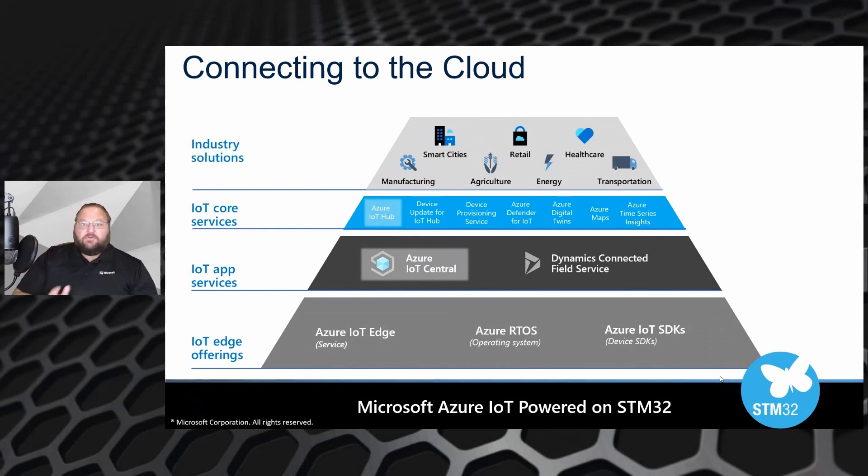Now that your device is set up and ready to go, you'll want to connect it to Azure. To connect a microcontroller device to Azure, you're going to be using Azure IoT Hub. IoT Hub has support for some basic security: it utilizes TLS, and you can use either a SAS token, which is essentially a pre-shared key, or you can use a certificate.